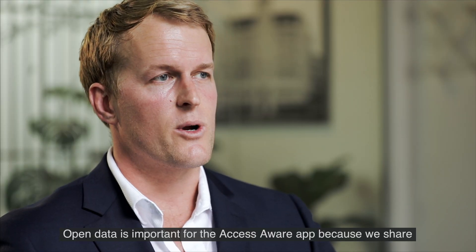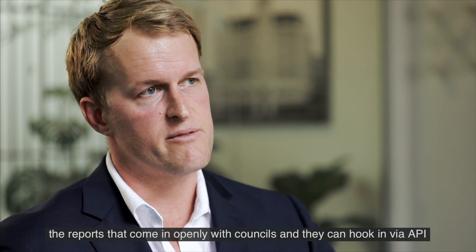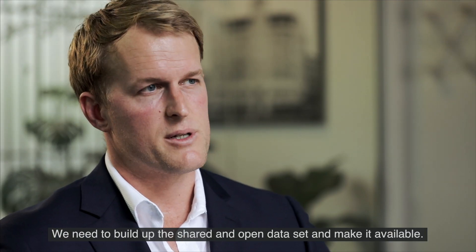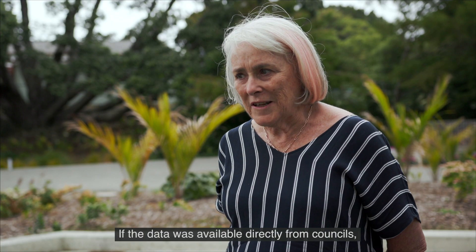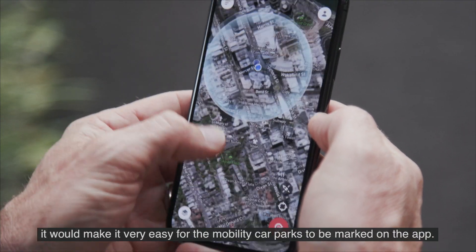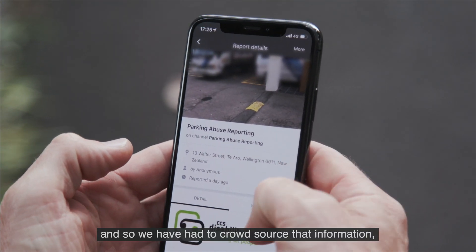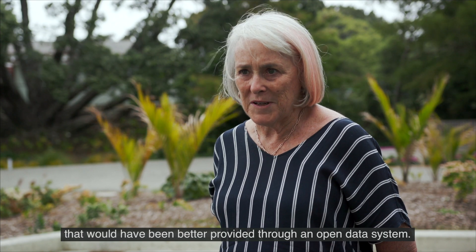Open data is important for the Access Aware app because we share the reports that come in openly with councils, and they can hook in via API and take action when a citizen reports a stolen park. We need to build up this shared and open data set and make it available. If the data was available directly from councils it would make it very easy for the mobility car parks to be marked on the app. At the moment councils across New Zealand do things very differently, and so we have had to crowdsource that information that would have been better provided through an open data system.